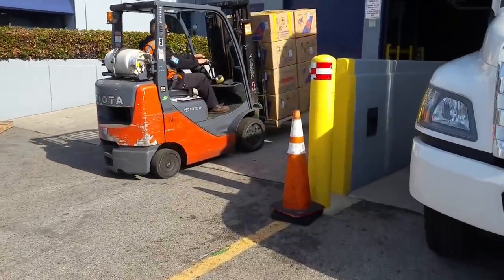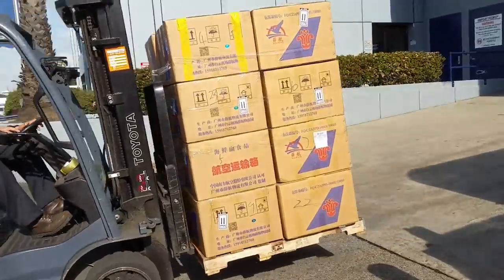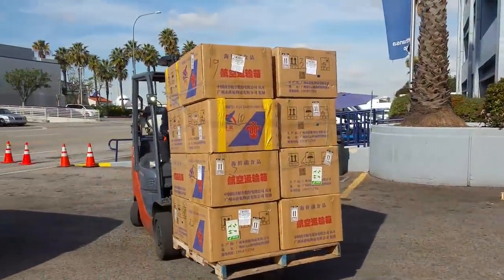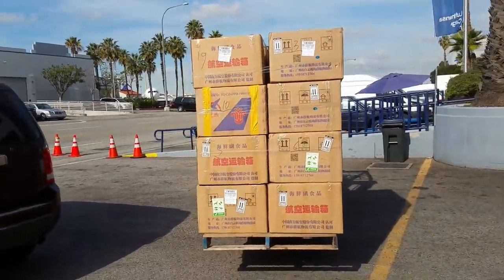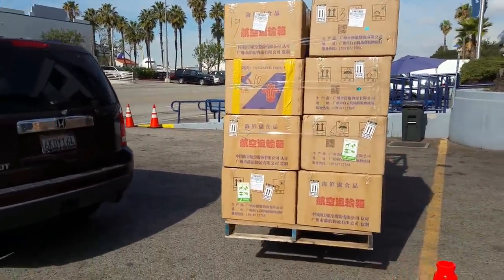I'm finally getting my cargo. Check it out, bringing it out. We got, I think, 23 boxes today. So this is probably one pallet and there's probably another pallet inside. We're going to start loading and we'll get this fish back to the warehouse and show you what we got here today.